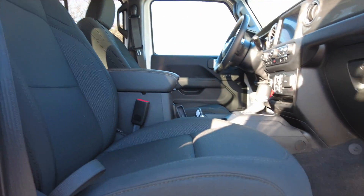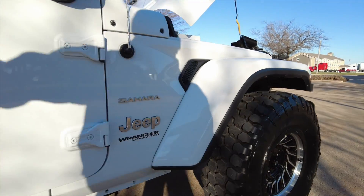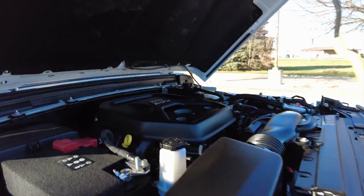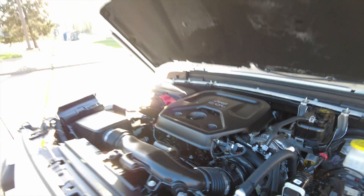Passenger seat looking spotless, dash is looking great. Bungees are still in excellent shape — I know sometimes they'll start to get worn out a little bit. Under the hood looking fantastic as well, everything nice and clean. There's your little turbo on top of the two-liter.